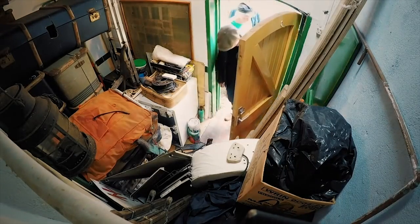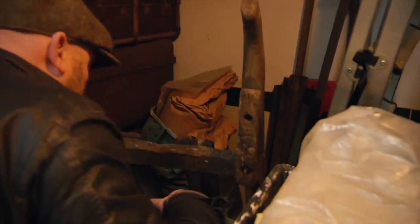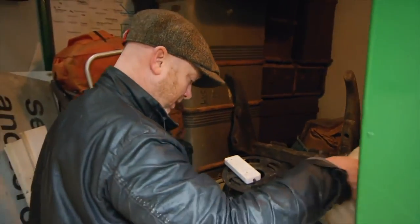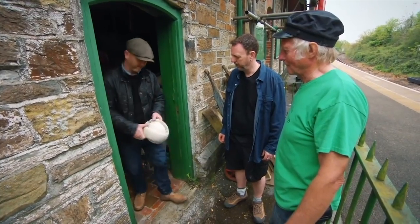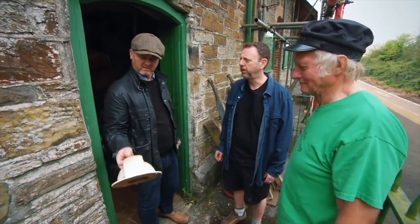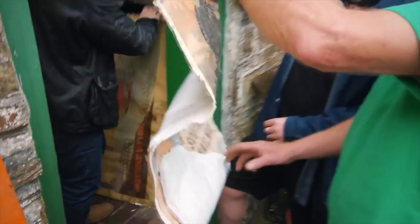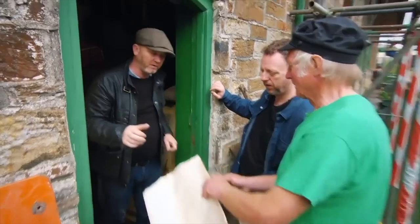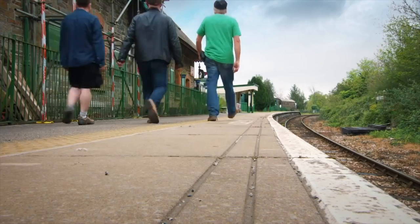Oh my god, look at that. There's some old trunks and wicker baskets and all sorts in there. You don't throw much away, do you, Chris? No. Man after me own heart. What's that? That's the ventilator off a carriage roof. What can we do with that? Ventilate carriages. Did you ask a stupid question? Oh, I've seen better days. Is there anywhere else to look? Yeah, lead on, show us.